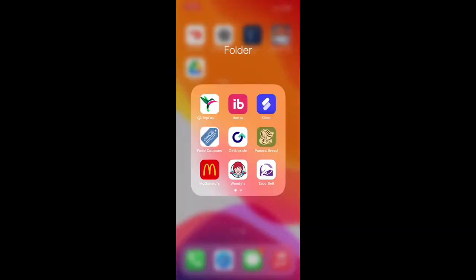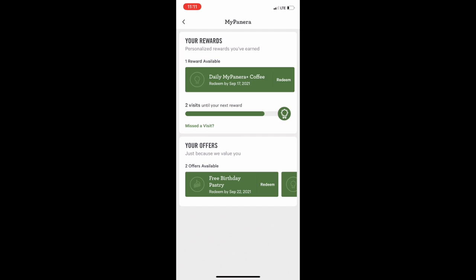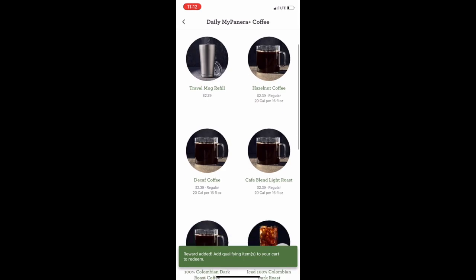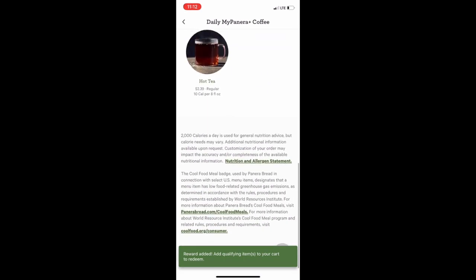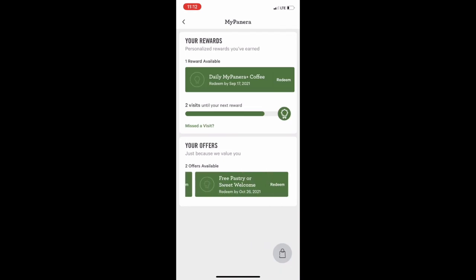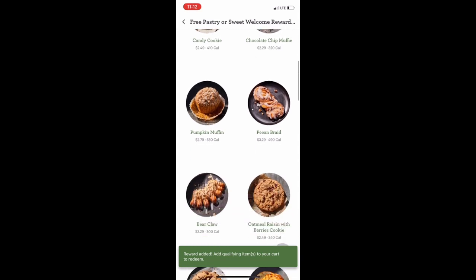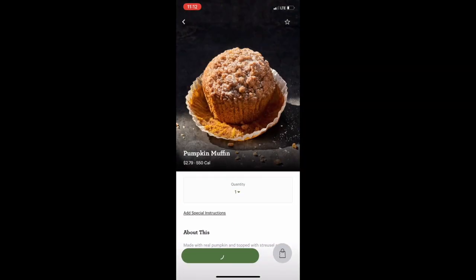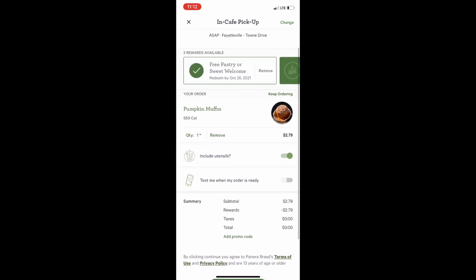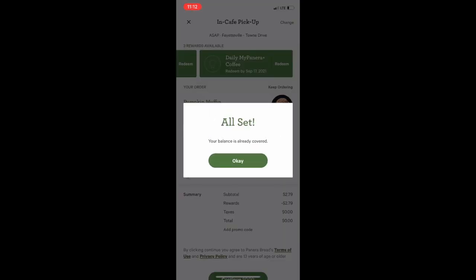If you guessed Panera, then you are right. Let me show you how you're going to get this freebie. All you have to do is download the Panera app — just by downloading it, you're going to get a free coffee. Also, put in your birthday. When you put in your birthday, you're going to receive a free dessert. So I'm going to order my free coffee and a pumpkin muffin for my free dessert. From there, you just check out and you won't owe a dime. It's as simple as that.